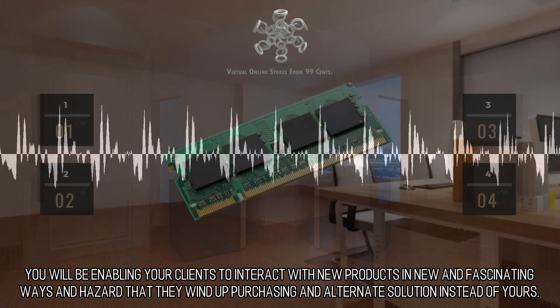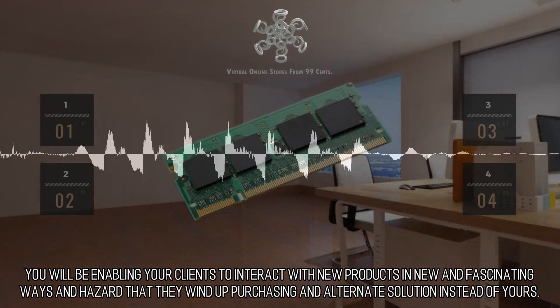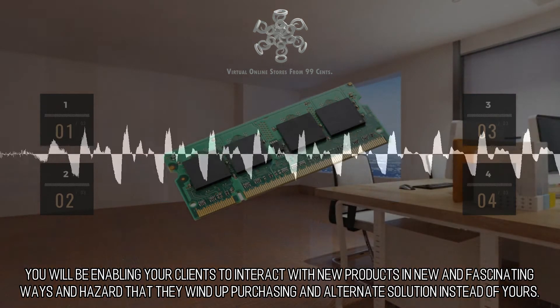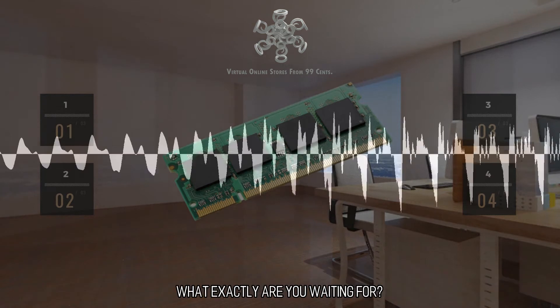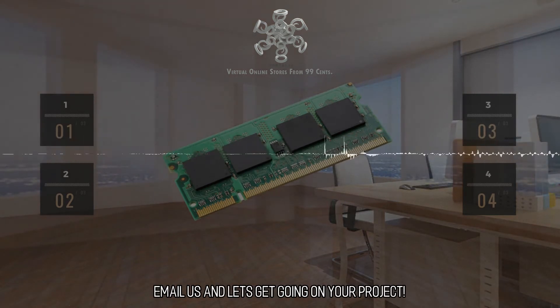You will be enabling your clients to interact with new products in new and fascinating ways, and risk that they wind up purchasing an alternate solution instead of yours. What exactly are you waiting for? Email us and let's get going on your project.